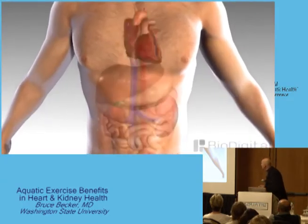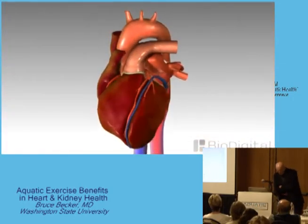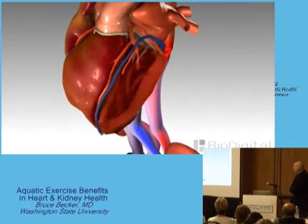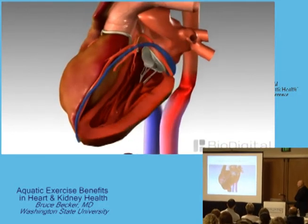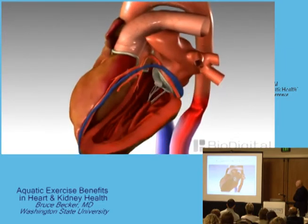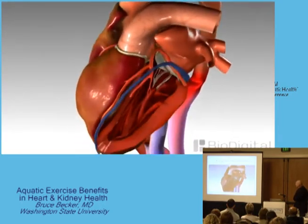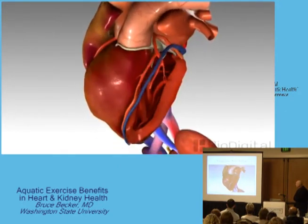A healthy heart, as seen here, beats approximately 60 to 100 times a minute, providing oxygen-rich blood to the rest of the body. The lower left chamber of the heart, called the left ventricle, is the main pumping chamber. There are many different conditions that can lead to congestive heart failure, including a prior heart attack, high blood pressure, and coronary artery disease. Any of these can prevent the heart from efficiently pumping blood to the rest of the body.